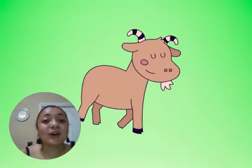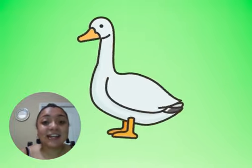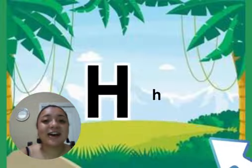Like in the word goat — G, G, goat. Very good! Like in the word goose — G, G, goose. Perfect! Great job!